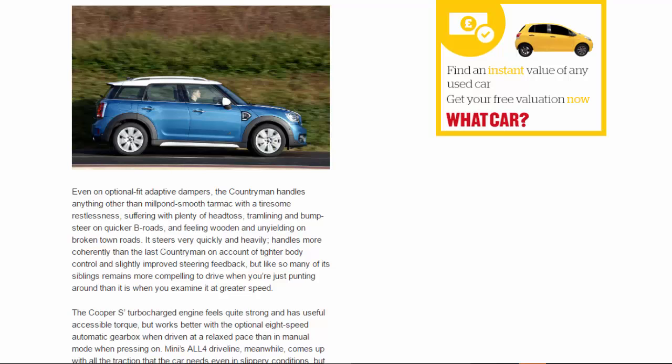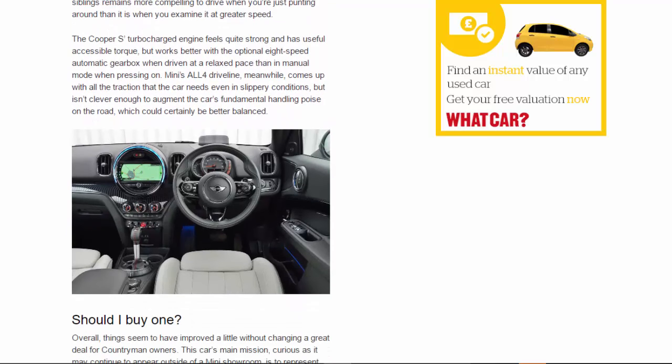Like so many of its siblings, it remains more compelling to drive when you're just punting around than when you examine it at greater speed. The Cooper S turbocharged engine feels quite strong and has useful, accessible torque, but works better with the optional eight-speed automatic gearbox when driven at a relaxed pace than in manual mode when pressing on. Mini's all4 driveline comes up with all the traction the car needs even in slippery conditions, but isn't clever enough to augment the car's fundamental handling poise on the road, which could certainly be better balanced.